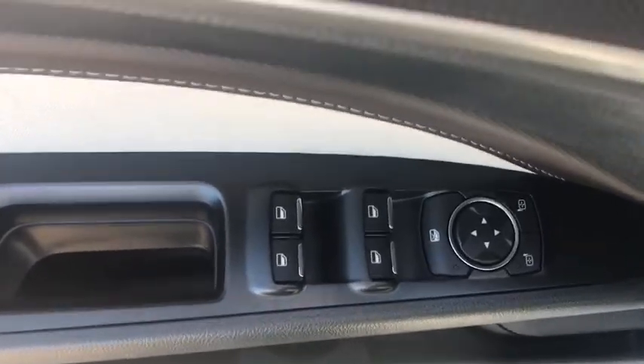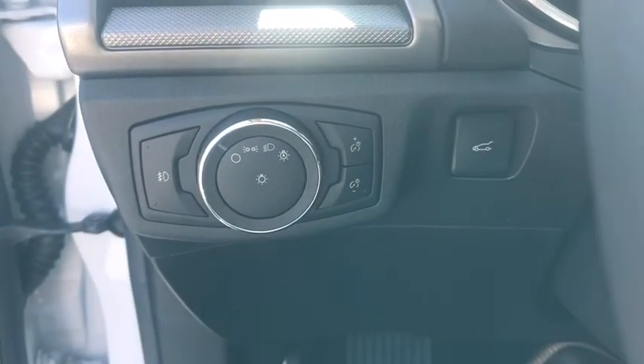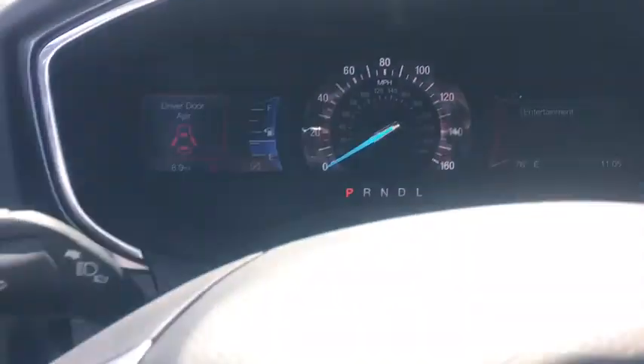Remote keyless entry, brake assist, panic alarm, overhead console, tachometer, power driver's seat, tilt steering wheel, driver vanity mirror.